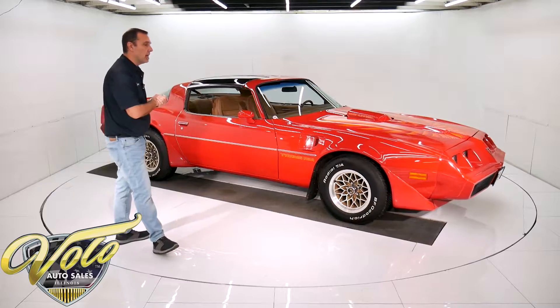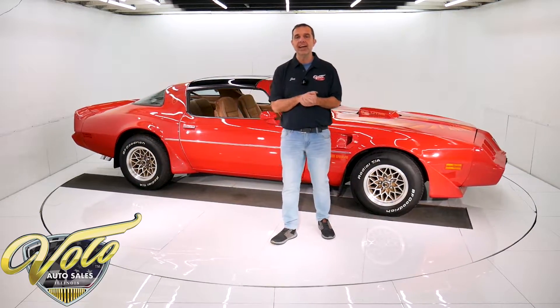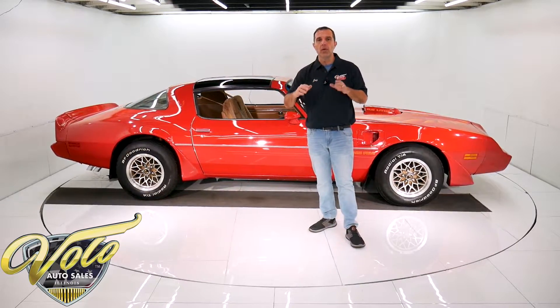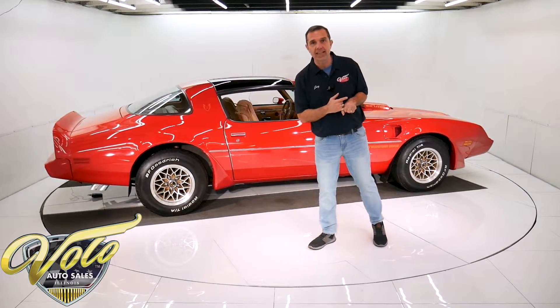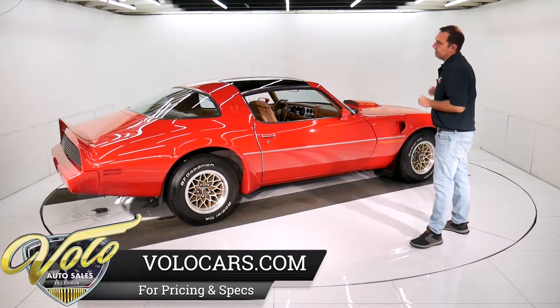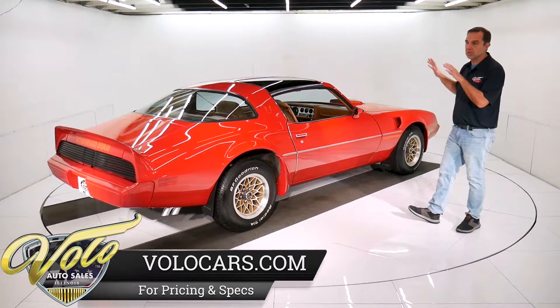This gentleman bought it brand new. Actually, his mother bought it for him for graduating high school with high honors. We have the original order form — they went in and ordered this car and checked off every option except cruise control, which is the only thing it doesn't have. The original tires have been changed obviously, but this thing is a really well-kept survivor car.